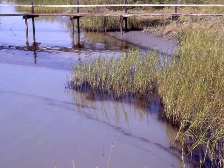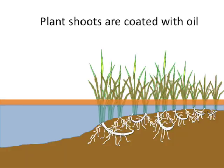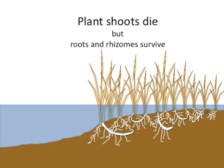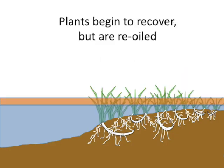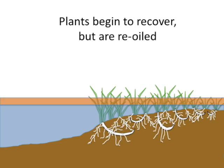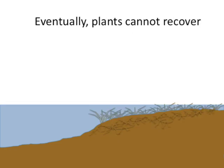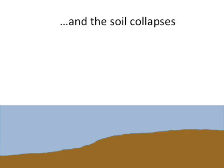Due to this oil's consistency, it's not likely to penetrate the soil and therefore not likely to kill the roots and rhizomes. However, repeated oilings over multiple events would likely kill the vegetation. In this scenario, each crop of new shoots would be coated by successive oilings. Because the plants use up a portion of their below-ground carbohydrate and nutrient reserves with each regrowth, over time these become depleted and the plants die, ultimately leading to soil collapse.